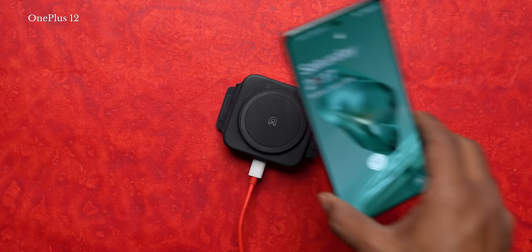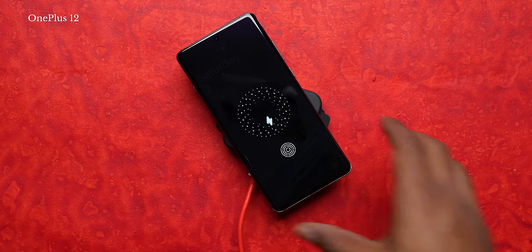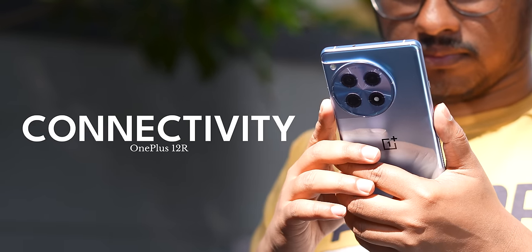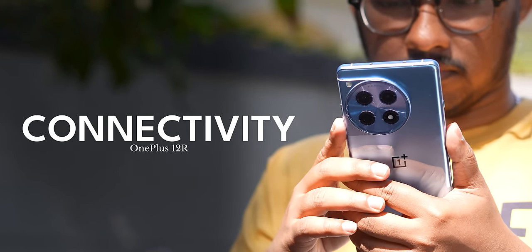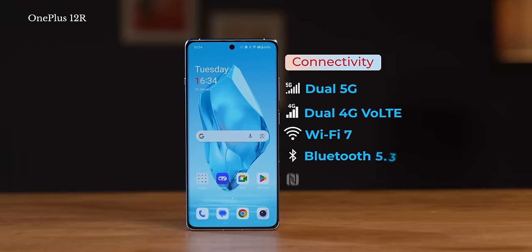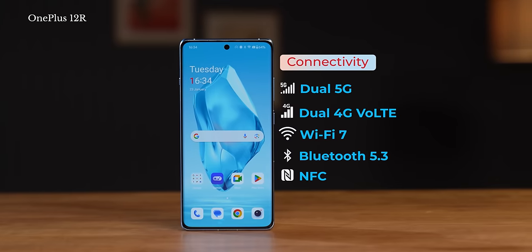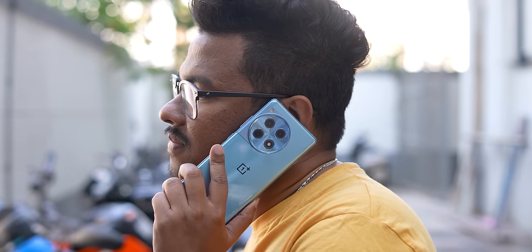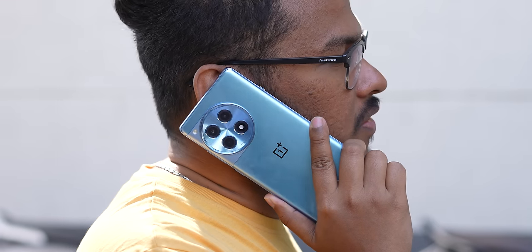I completely forgot to mention: the OnePlus 12 has one advantage over the 12 R — it supports wireless charging, which the OnePlus 12 R does not. I think that's an okay compromise to make. As for networking capabilities, both phones offer everything you need: Wi-Fi 7, Bluetooth 5.3, a lot of 5G bands on the OnePlus 12 R. Network performance was fantastic in testing. The earpiece quality is crisp and loud — I have absolutely no complaints.